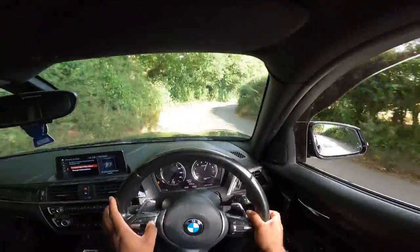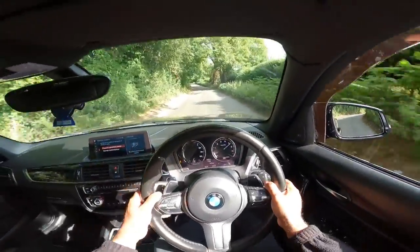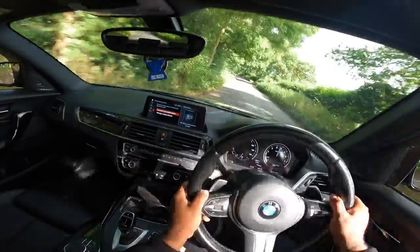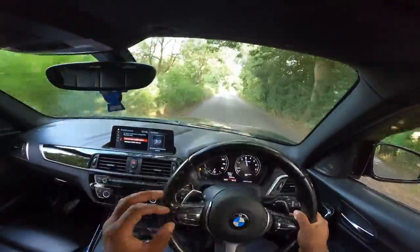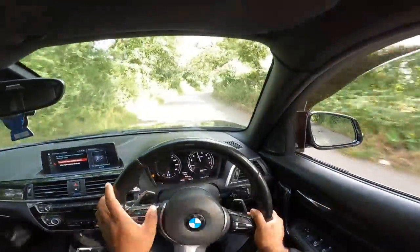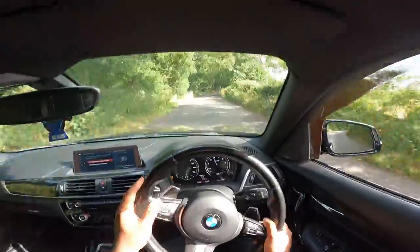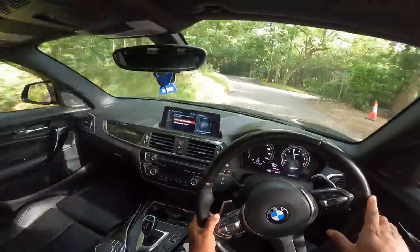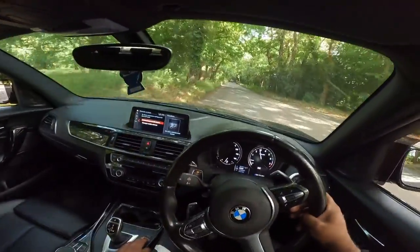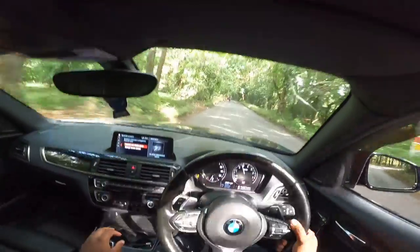It puts every last one of its ponies down. It sounds nice and it's got a pop and bang map — which you can have turned off. I think you just put it in Sport. The only thing about going to Sport is I think you lose that gear shift speed.